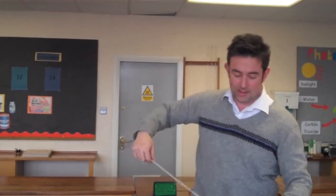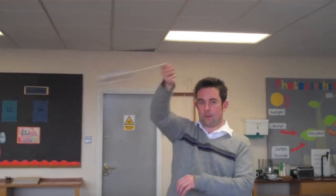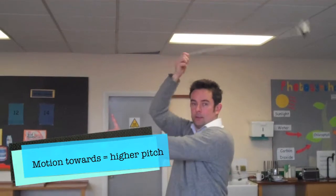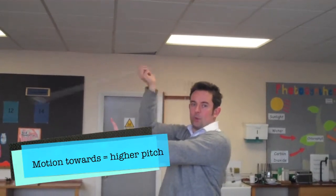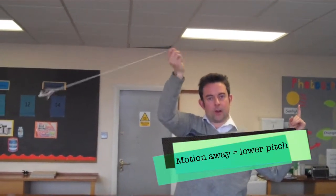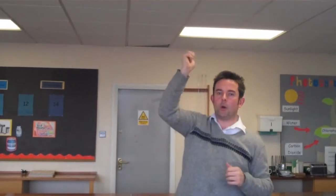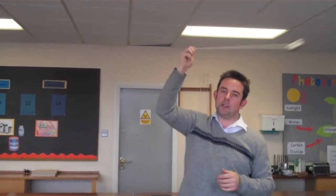It's a bit easier to hear if we swing it around. So on this side, where the sound is coming towards you, you should notice that it's a slightly higher pitch. And if you concentrate on when it's coming this way and moving away from you, it's a slightly lower pitch.